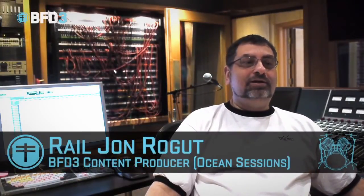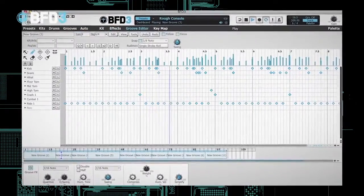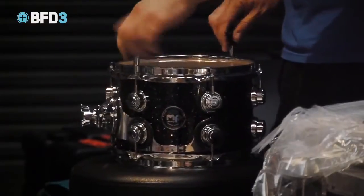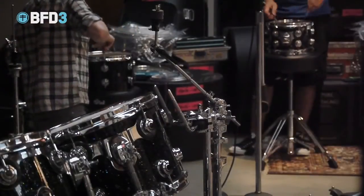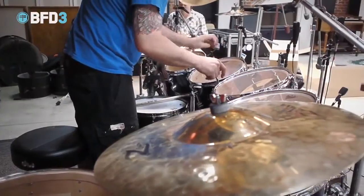We create expansion packs for FXpansion BFD 1 and 2, and the upcoming 3. When recording drums for BFD 3, we hire a great studio, great engineer, great drummer, and most importantly, great drums and a great drum tech. And we have them tune the drums impeccably, and we get really well-tracked drums. So they're compressed and EQ'd — you just have to load them up, and maybe make some minor EQ changes just to fit your particular track, but these will sound great right away.